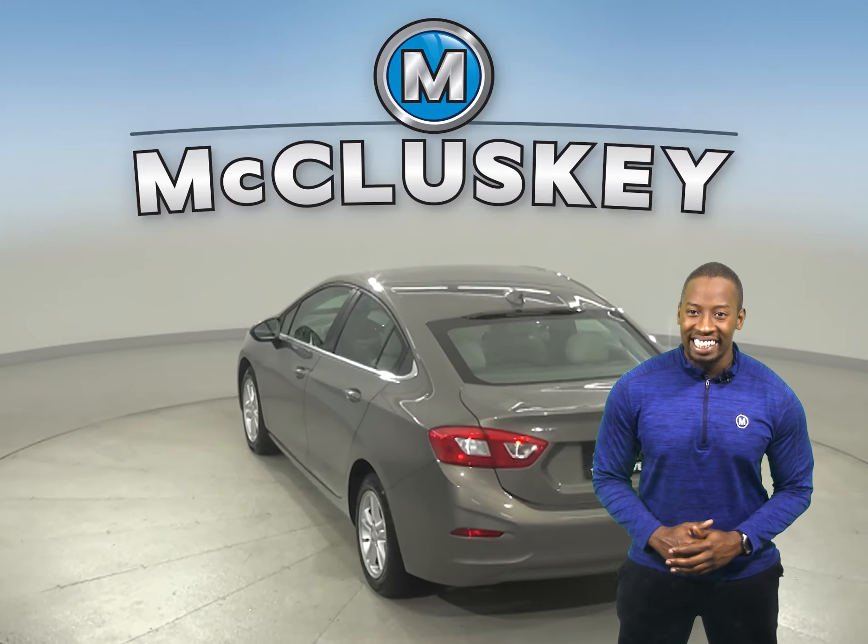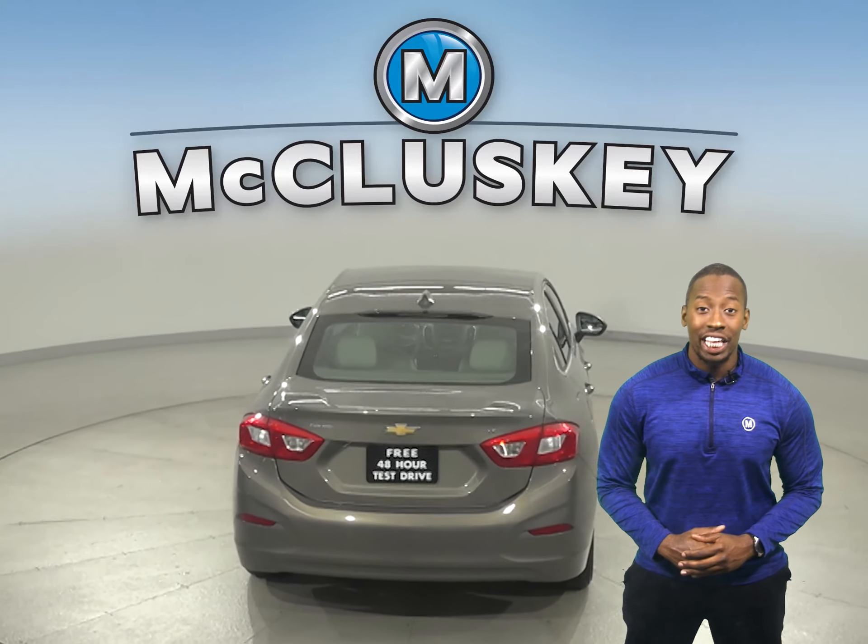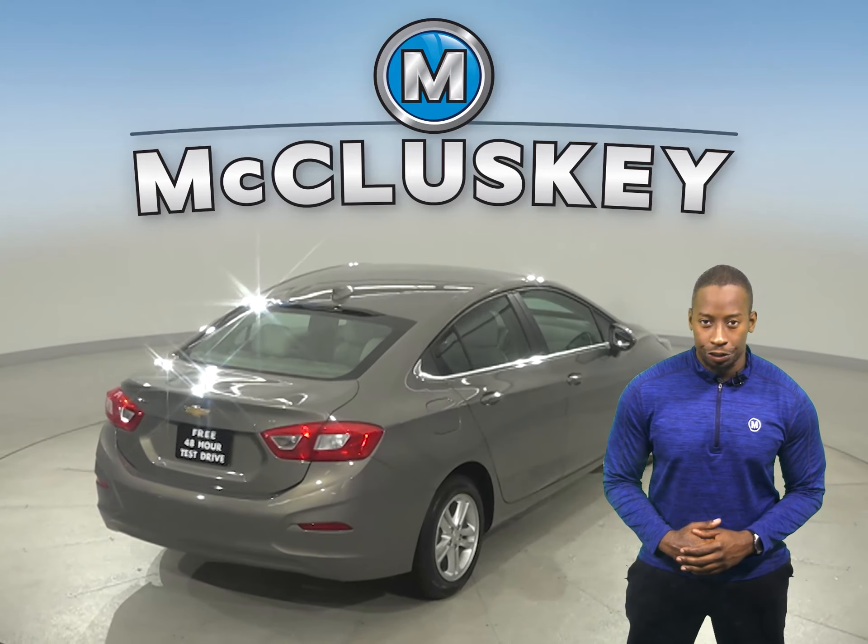Underneath the hood, you're going to find an Ecotec 1.8-liter i4 engine with a 6-speed automatic transmission with overdrive.